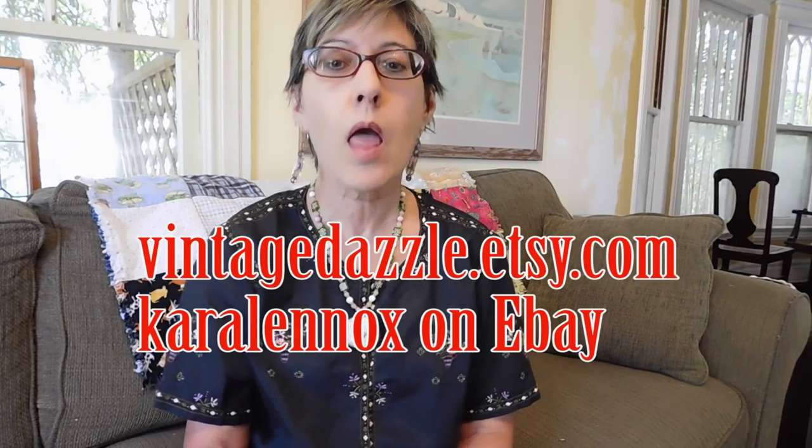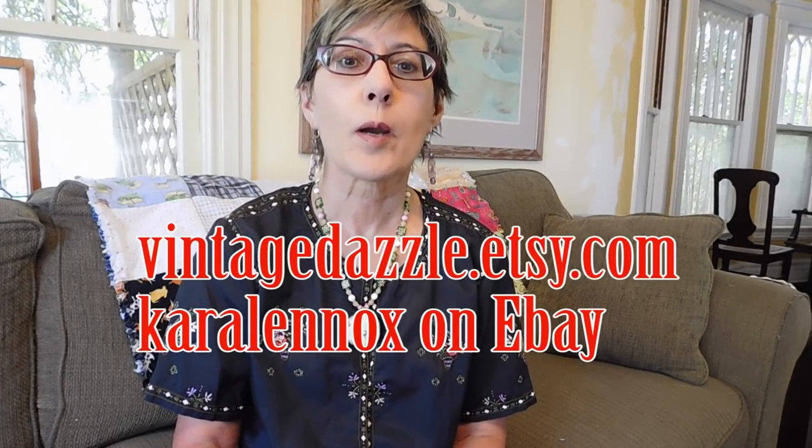Hi, Dirty Girl here with another vintage haul from the flea market. All the things I'm going to show you, they are or soon will be for sale in my Etsy shop at VintageDazzle.etsy.com or on eBay where my name is Carol Lennox, and I will have the links below if you are interested. I'm going to start with the jewelry and then move on to other things. It was a pretty good day for jewelry and I didn't get a whole lot else.